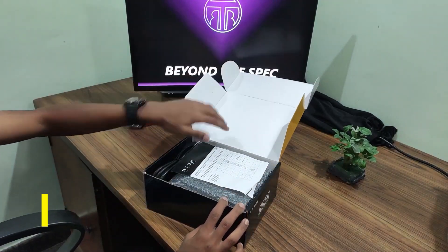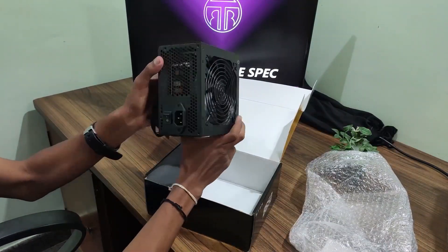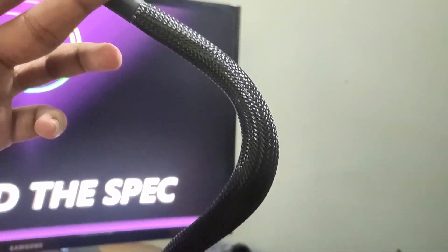This setup is powered by an Antec 650W 80 Plus power supply. Its high efficiency and wattage serves perfectly for this build, even with some upgrades over time. It was supplied with cables that can support most of our needs in this build.